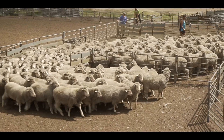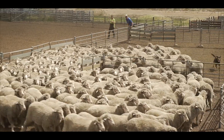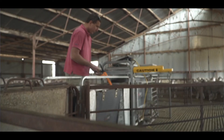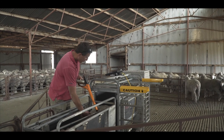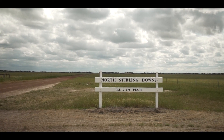I just think the more data I can collect, the better informed decisions I can make and help with the genetic gain of my sheep crop. I'm Wayne Peck, and I farm at North Sterling Downs, which is 40 kilometres south of Ngangra in the great southern of WA.